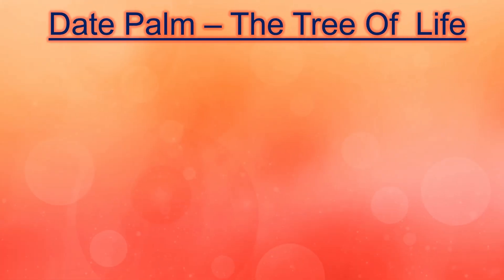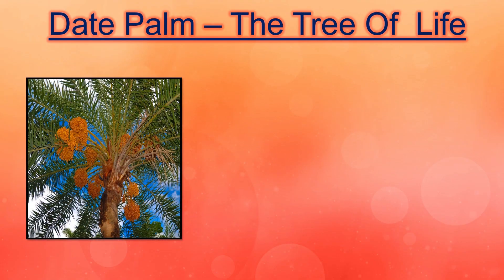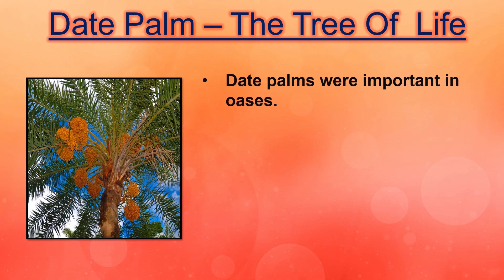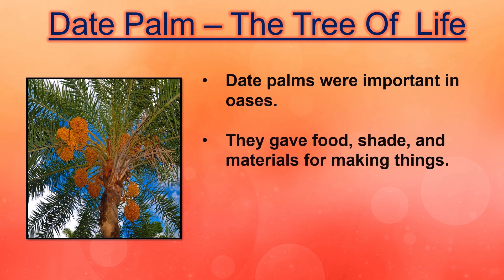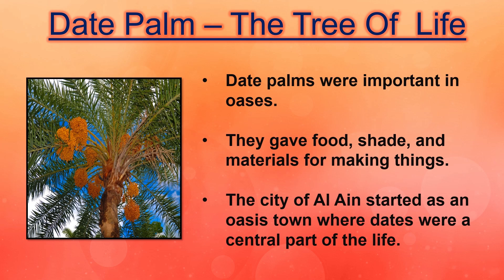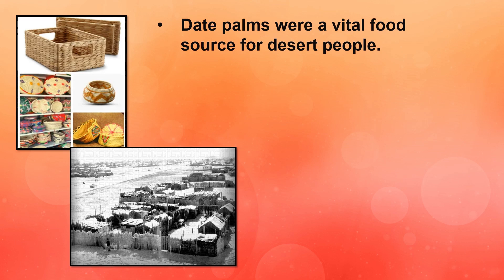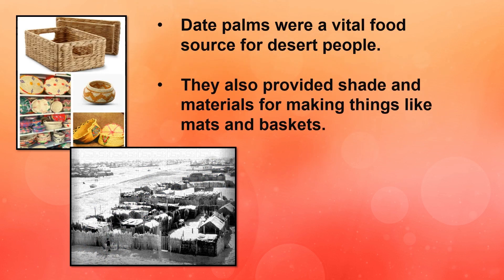Next, we are going to learn about the tree of life — the date palm. Date palms were important in oasis. They gave food, shade, and materials for making things. The city of Al Ain started as an oasis town where dates were a central part of life. Date palms were a vital food source for desert people. They also provided shade and materials for making things like mats and baskets.